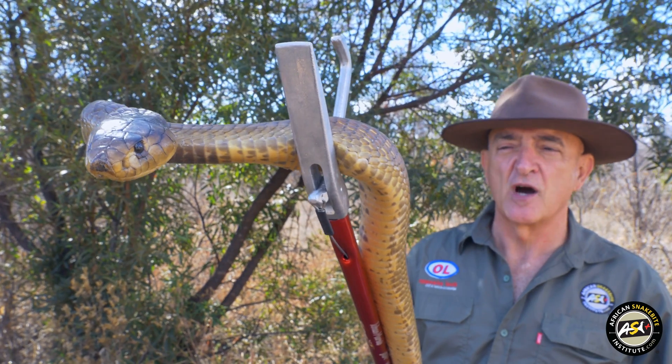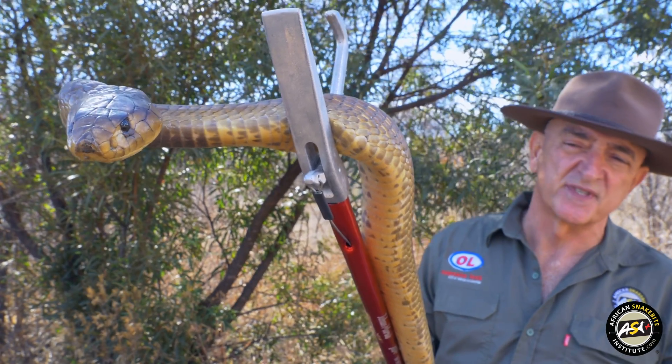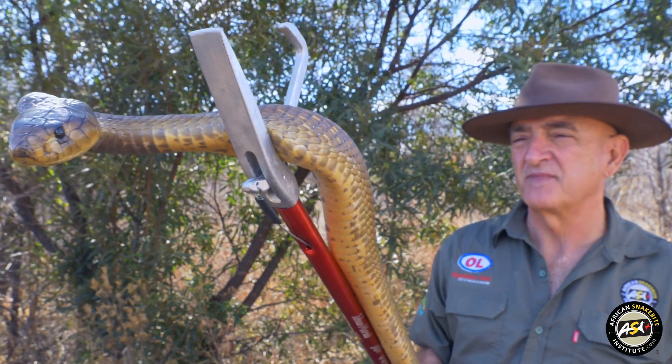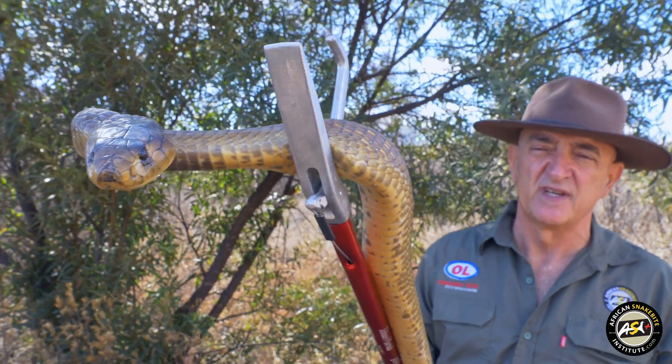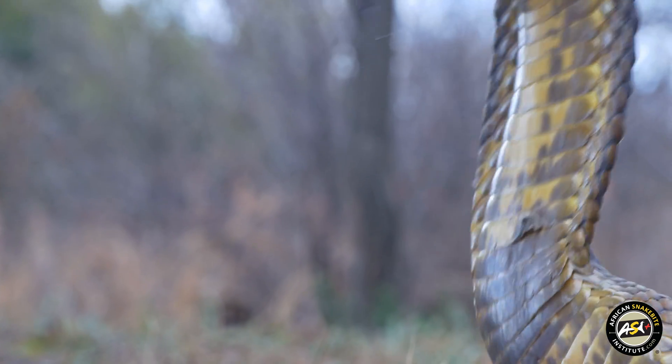At one stage, nearly half of their study puffadders were taken out by snouted cobras. They vary in color tremendously. This is a very average color for a snouted cobra — they can go really, really dark, purplish in color.